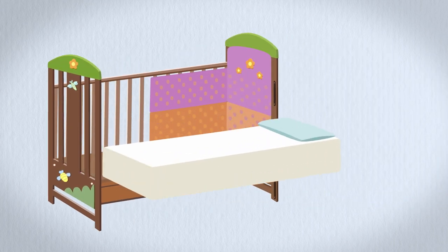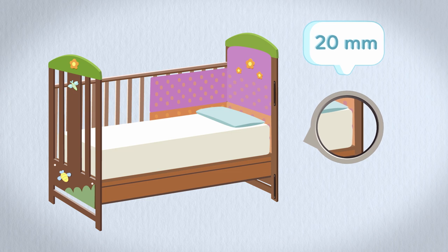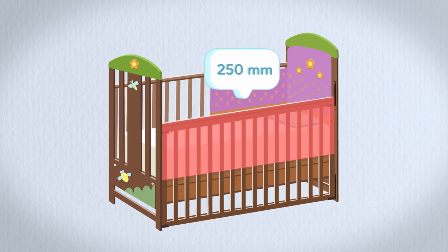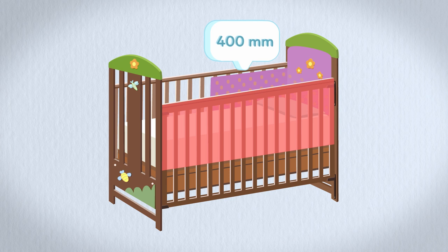Ensure the mattress fits tightly on the sides and at each end when set in the lower position. Any gaps should be no more than 20mm. The distance between the base of the mattress to the top of the cot should be 600mm, and 250mm when the drop side is down. If the base is adjustable, the distance is 400mm when the base is at its highest position.